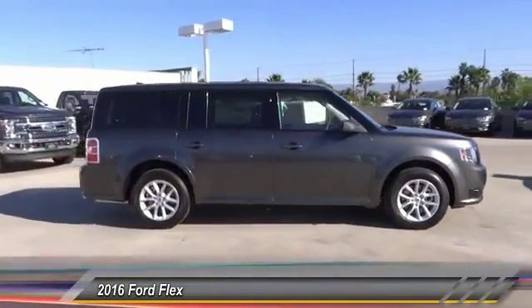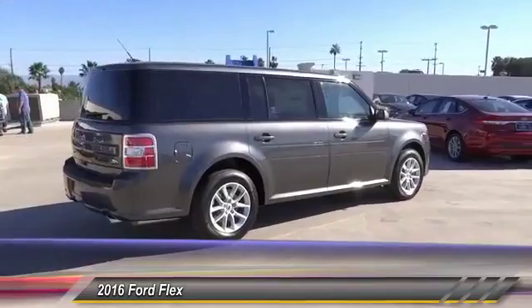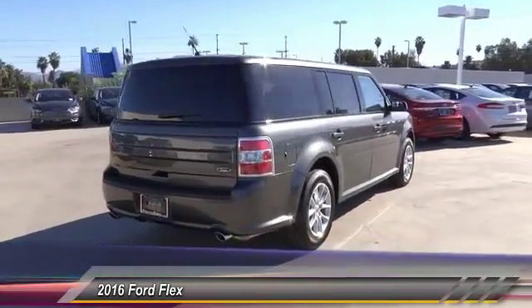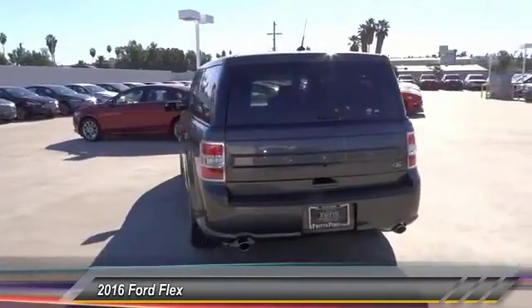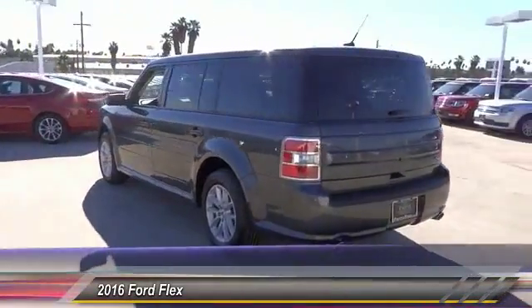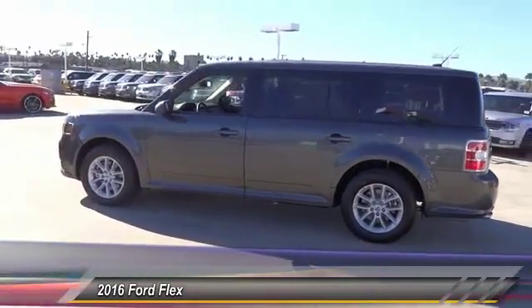This vehicle has less than 100 miles. Here are some of this vehicle's great options: steering wheel audio controls, backup camera, keyless entry, traction control, Bluetooth, air conditioning, alloy wheels, power steering, cruise control, auto dimming rear view mirror, PPO.